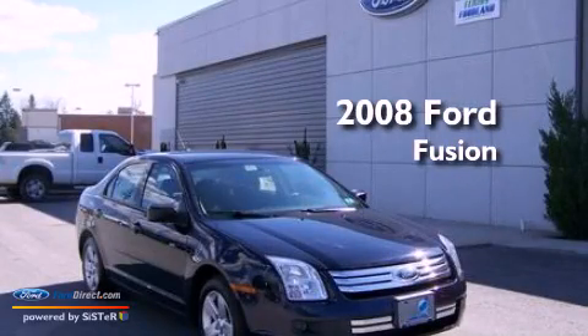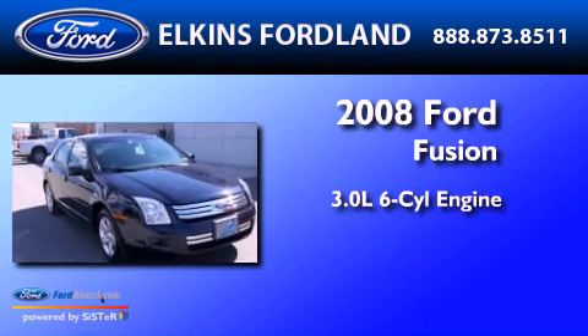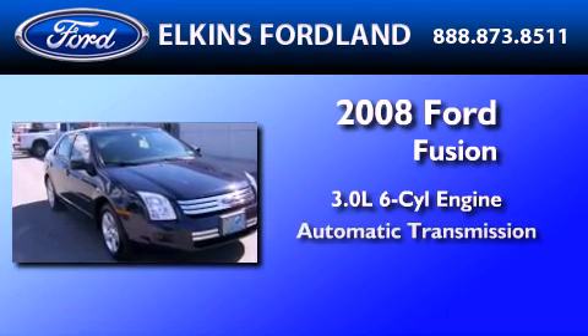This is a certified pre-owned 2008 Ford Fusion. It features a 3.0-liter six-cylinder engine and an automatic transmission.